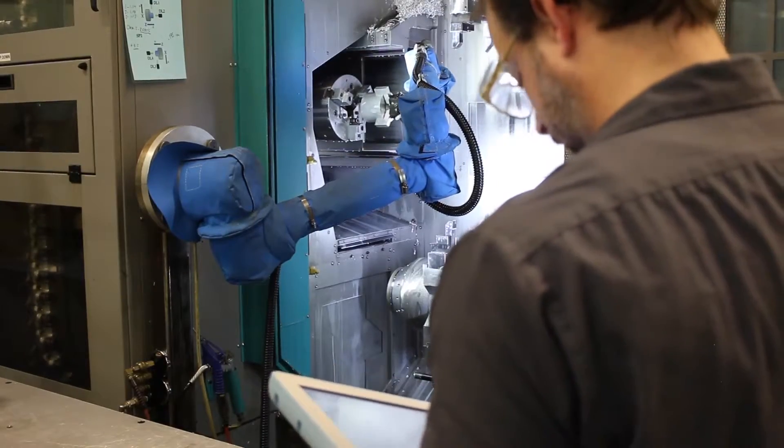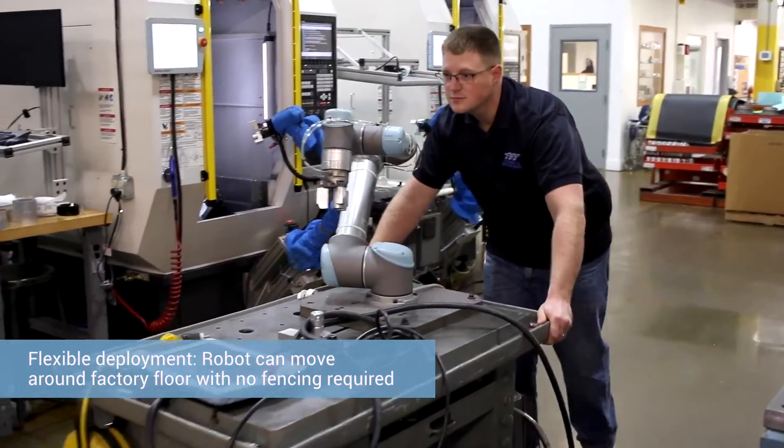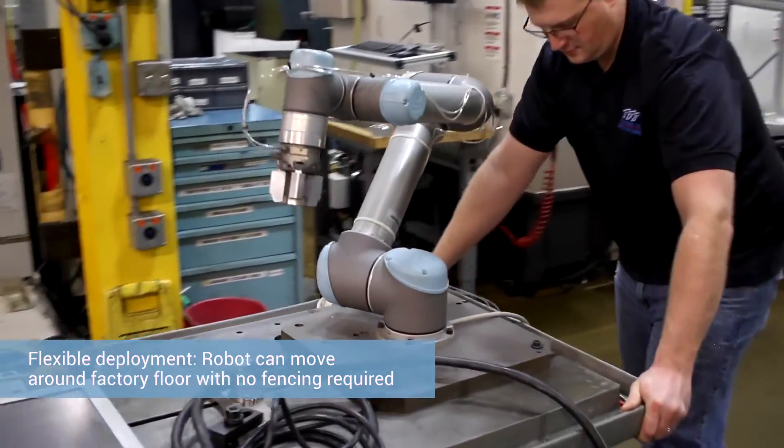In many cases we've actually mounted a robot directly to a little table. We roll the table up and the robot interface is so simple to use that in a few minutes you can teach it where it's at and you can load parts. It's a fundamental paradigm shift in how robots are viewed.